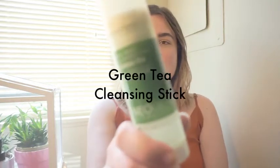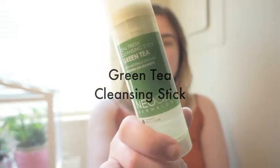So the first product I have is one of the first things I actually bought and it is the Neogen Green Tea Cleansing Stick. If you're at all familiar with K-beauty, I'm sure you've heard about this. It's not exactly an unknown product — it's pretty popular. It also comes in a liquid foaming form; I was just really intrigued by the solid form.